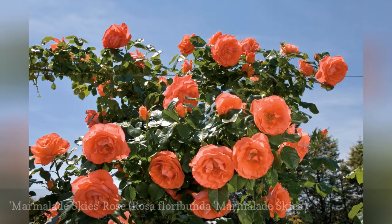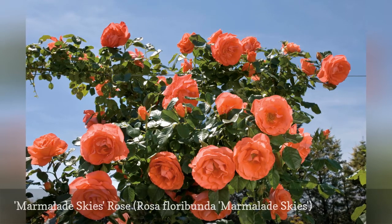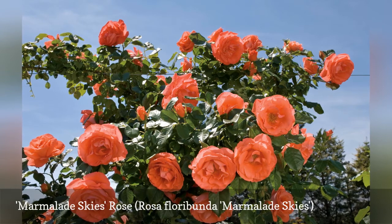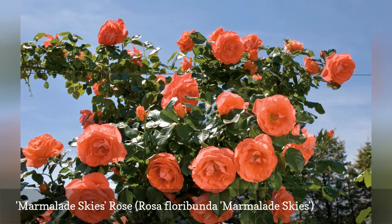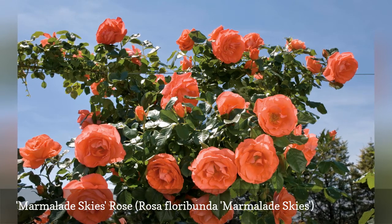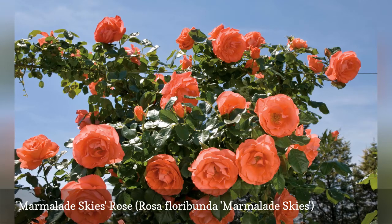Marmalade Skies, an ever-blooming floribunda and a 2001 All-America Rose Selection award winner, is a tangerine blooming machine. Blooming will not be quite so abundant in partial shade, but it should not disappoint. This compact, ever-blooming plant is ideal for low borders or as a specimen in any landscape. It blooms early summer through fall.